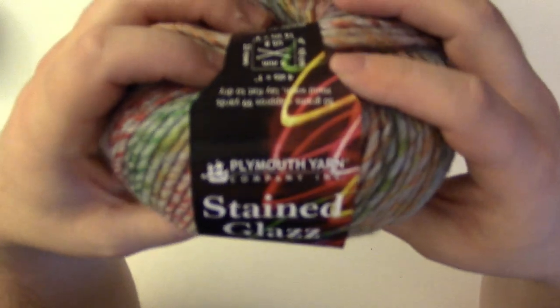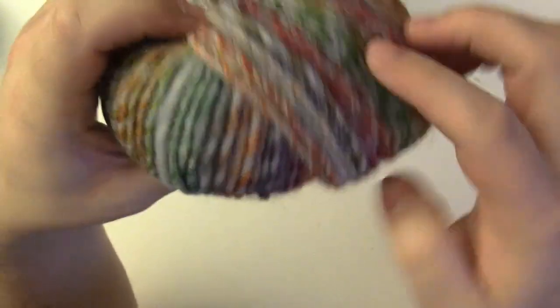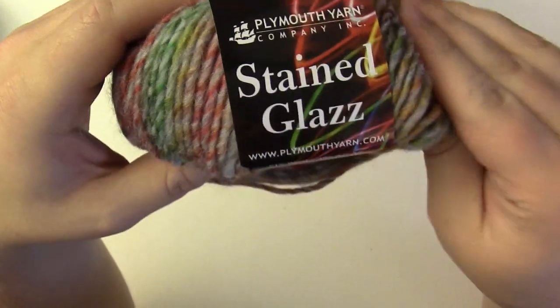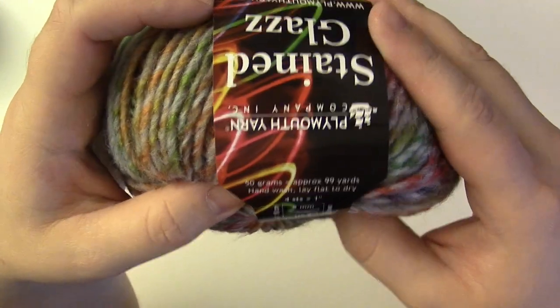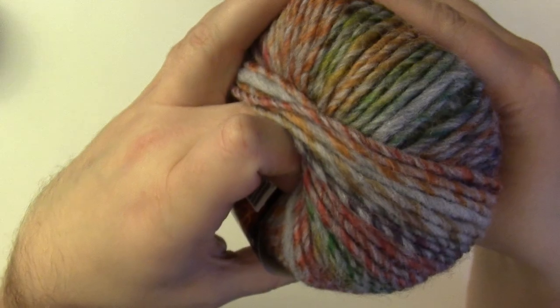Some Plymouth Yarn Stained Glass — I like the colorfulness of it, a lot of different colors. It's a heavier weight, 100% acrylic. About 90 to 100 yards per skein. Very nice. Probably a couple of scarves, I'm thinking.